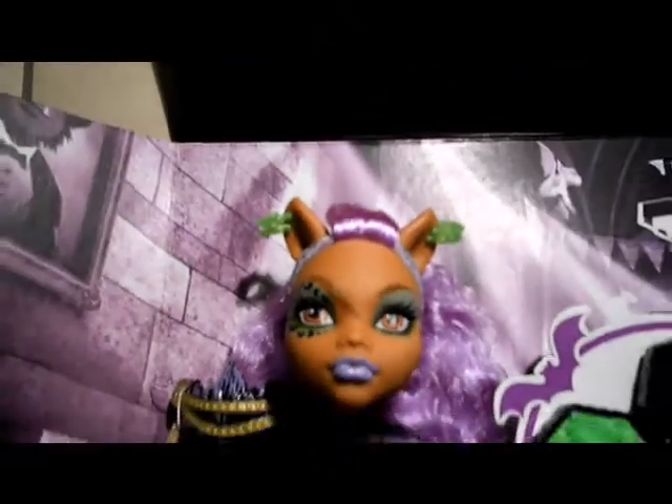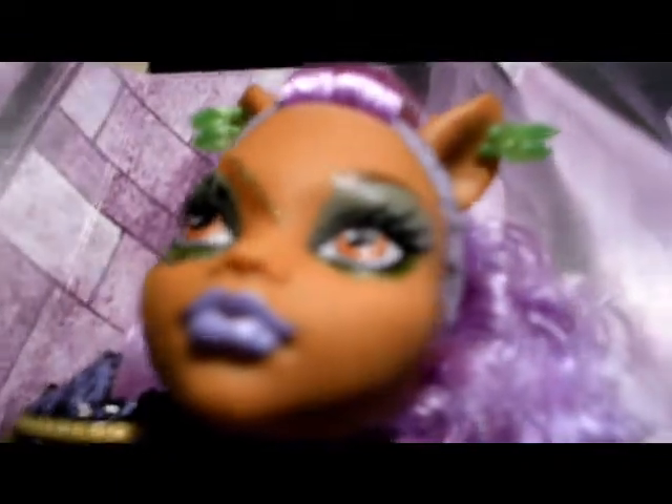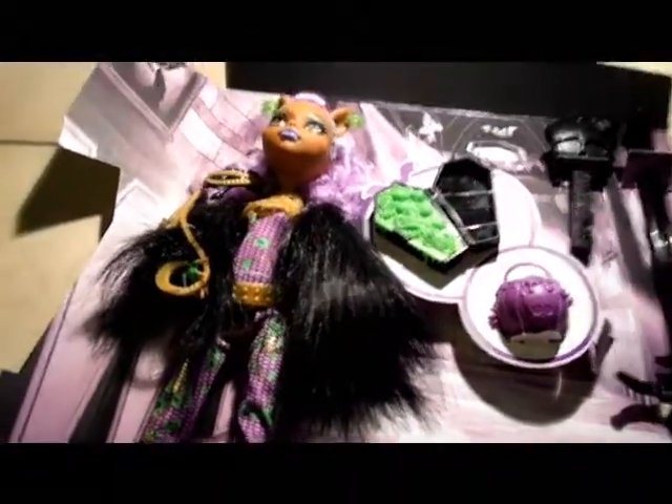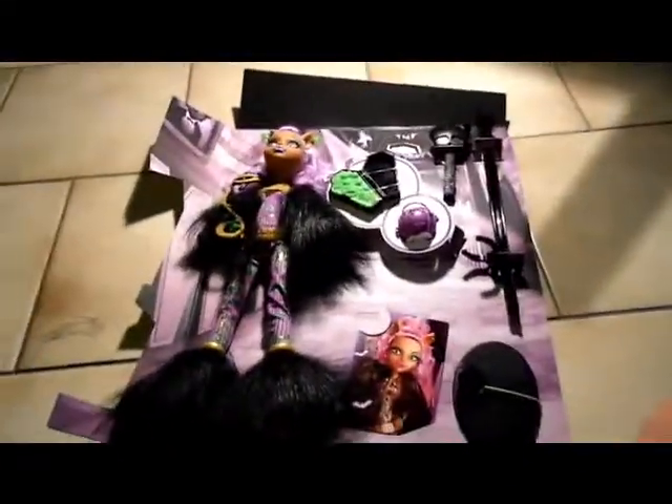Okay, so that's pretty much it. Just another look at her — yay! My first Claudine Wolf! So happy! That's her. That's all I have to say about it. Thank you for watching! See ya!